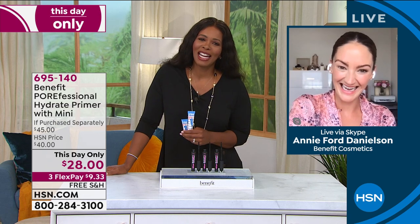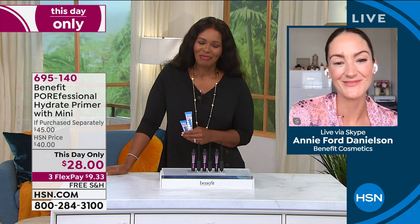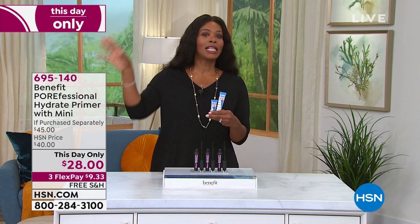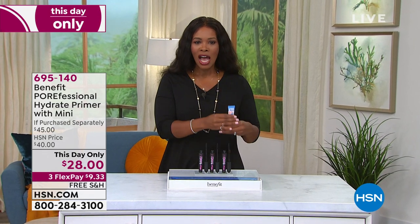Annie, thank you so much for being here — thanks for a great today's special. We'll see you again a little bit later because we've got our today's special all day. But definitely take advantage of the Benefit Porefessional — item number 695140.